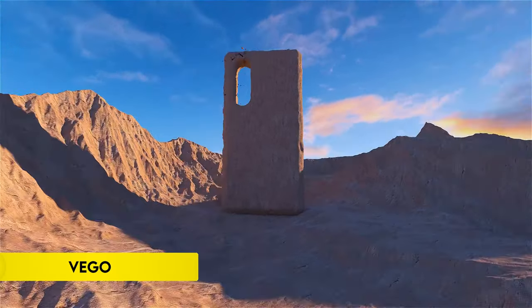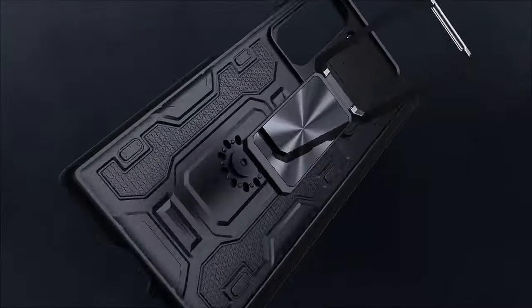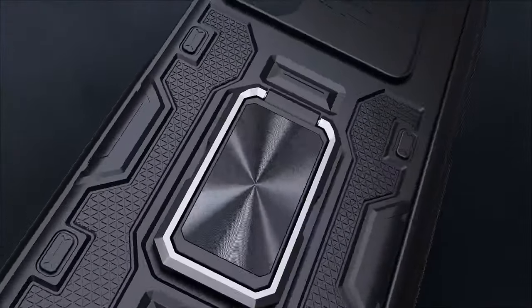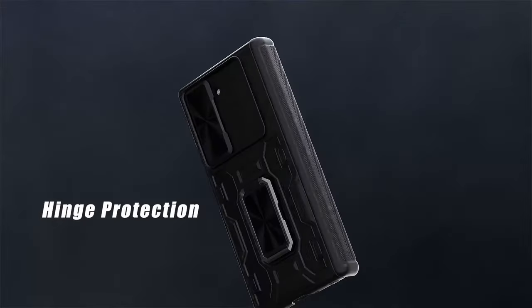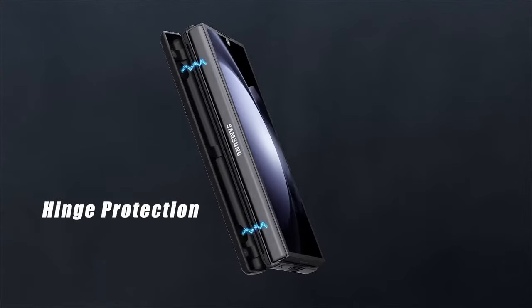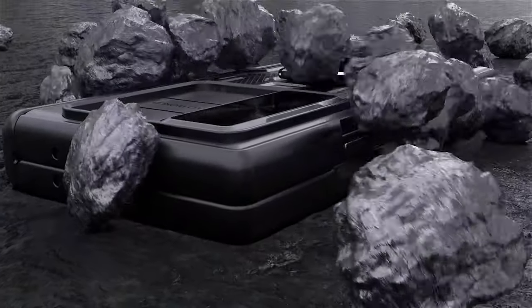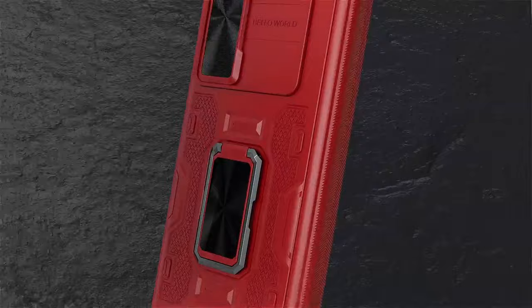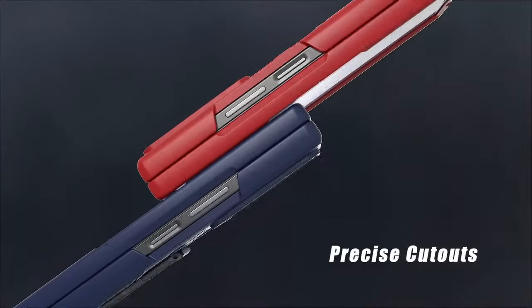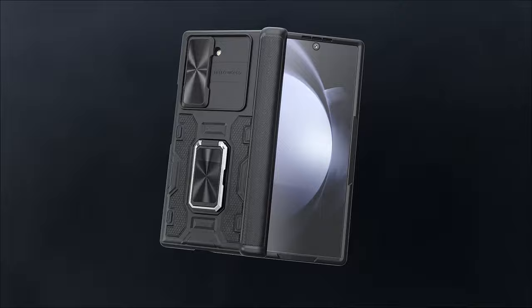Number 1: VEGO. The VEGO case for Samsung Galaxy Z Fold 6 2024 offers comprehensive protection and functionality. It features a built-in screen protector that prevents scratches and maintains high clarity and touch sensitivity. The case includes hinge protection with a twill anti-skid design, providing a secure grip and smooth sliding action while safeguarding the phone from shocks and drops. Additionally, a slide camera cover protects the camera lens and ensures privacy with its anti-peep function.